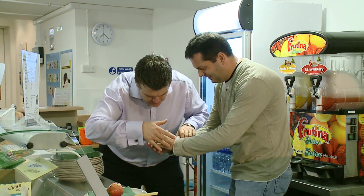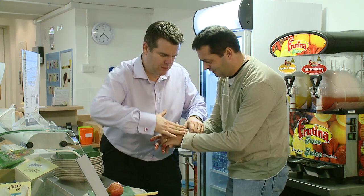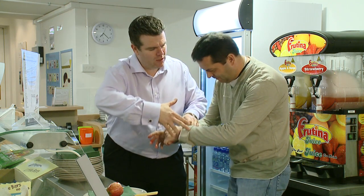Avoid touching the wound until you have your gloves on, but take a look for foreign or embedded objects. In this scenario, as suspected, nothing is embedded.